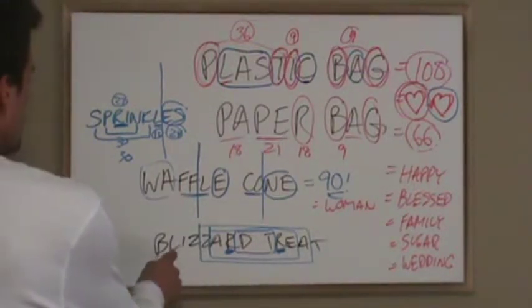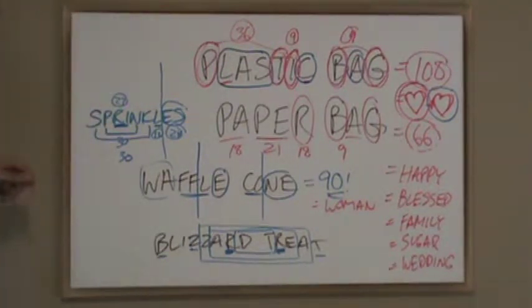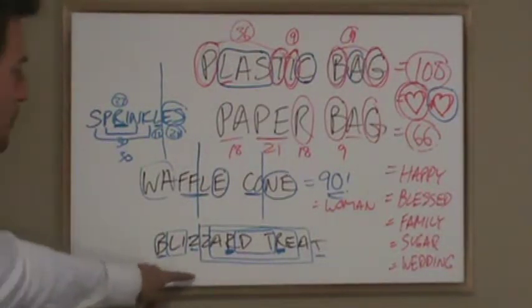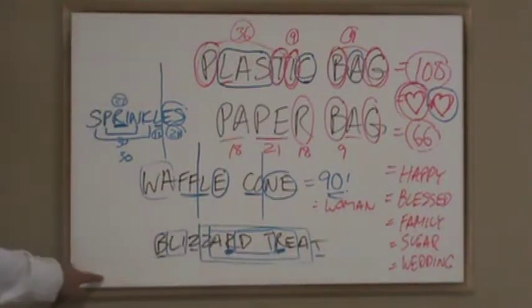And then you've got three plus twos left over — they knit together to equal 48. And then two letters that divide by three. So, blizzard treat was kind of foreordained to the glory of the Trinity.